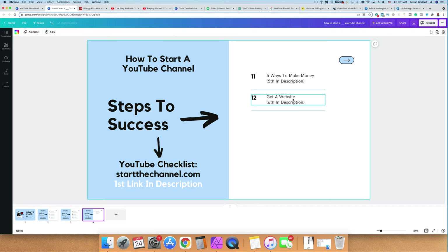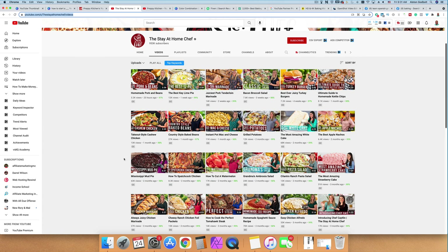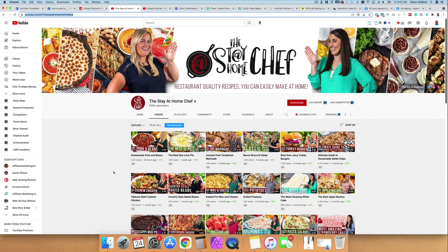The final thing we want to cover is getting a website — this is optional but I recommend it right away. If YouTube disappears tomorrow or your channel gets deleted or hacked, you'd have to start over. But if you have a website, you wouldn't be starting from scratch — you'd be starting from step two or three and rebuilding from there. A website is another income stream and another way to connect with your audience and make even more money.